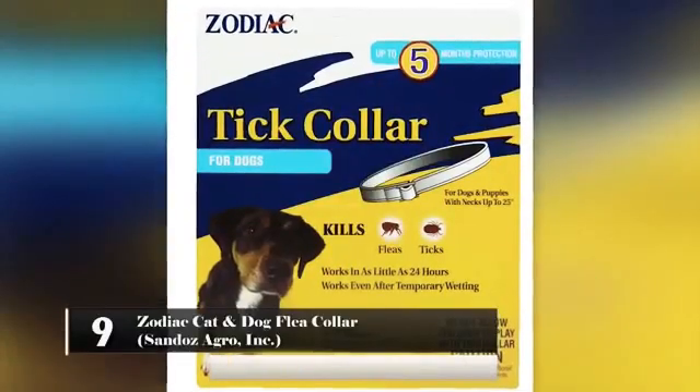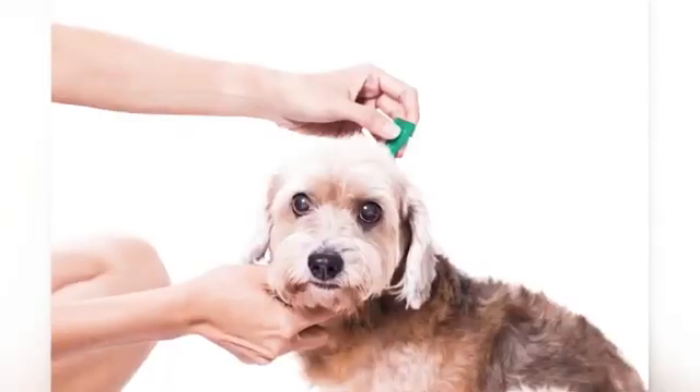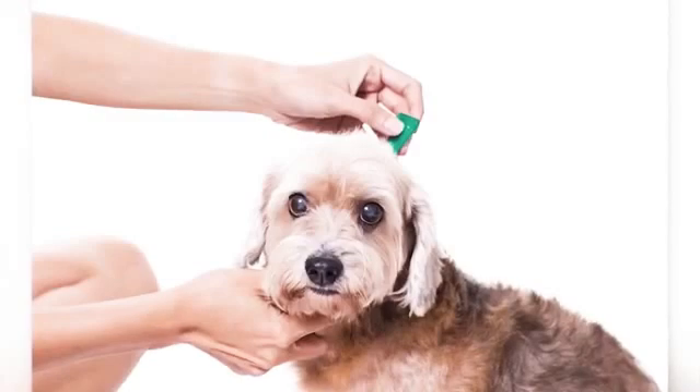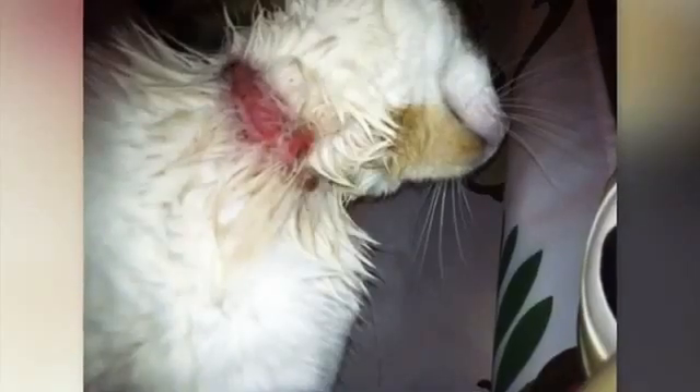Number 9: Zodiac Cat & Dog Flea Collar – Sandoz Agro Inc. Millions of people use these collars to keep fleas off their dogs. What they don't know is that the fleas are the least of their concerns if using this product. The propoxur in this product is a neurotoxin and it can cause cancer.